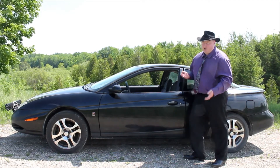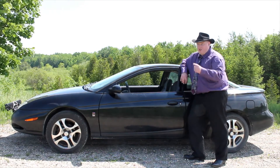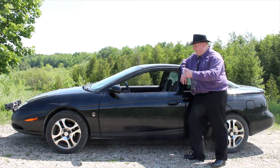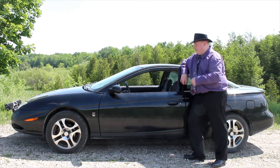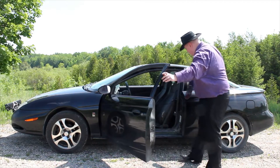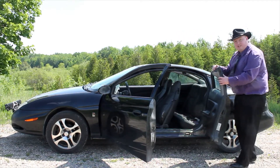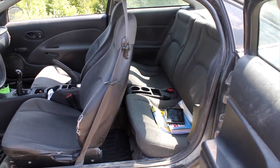In addition to the five-speed, it came with a working AM/FM radio, though the CD player is broken. It has AC but it doesn't work; the heat does work but there's no blower fan. One thing I really like about these cars is they are three-door coupes — you get this little half-back door. One of the things that really sets this car apart is it has that suicide door that makes getting into the back easier.